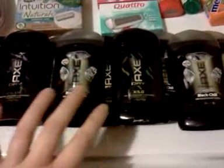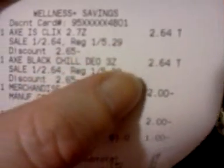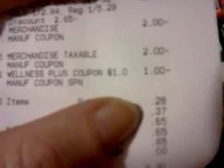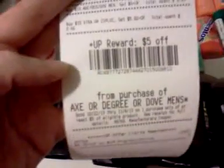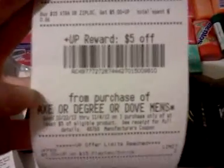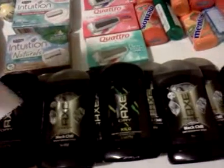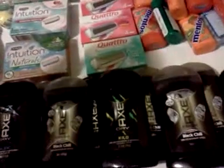These deodorants were tagged 50% off — they're regularly $5.29 around here, so they ring up half price at $2.64. I bought two of them, used two of the $2 coupons and a $1 UP Reward, and paid 28 cents plus some tax. When you buy six of them total, that gets you over $15 — it adds up to $15.84.